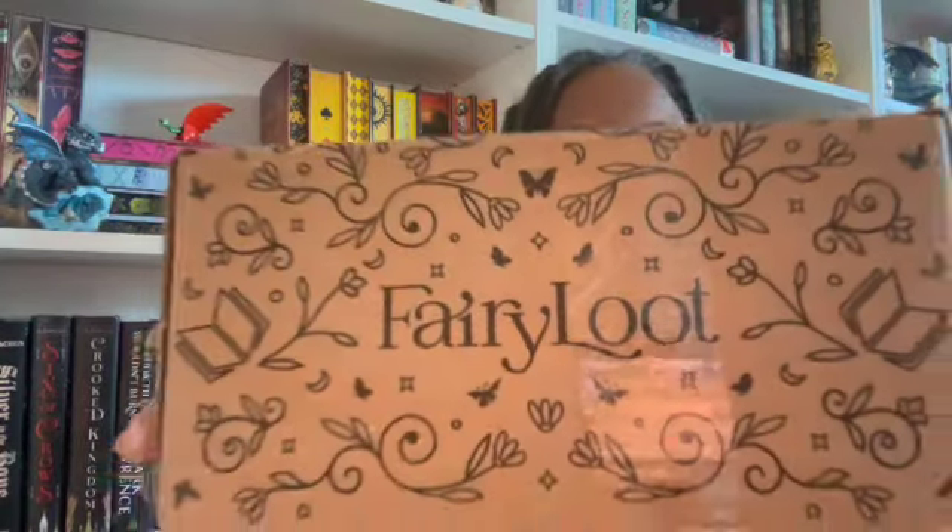Hello everybody, this is D. King Bae, your book granny, here with an unboxing! Today we have Fairy Loot. If my calculations are correct, this should be my September 2024 box. The YA one is a monthly subscription — you get the box and goodies inside. Let me open it up.